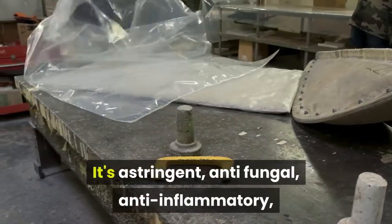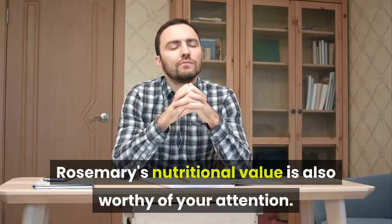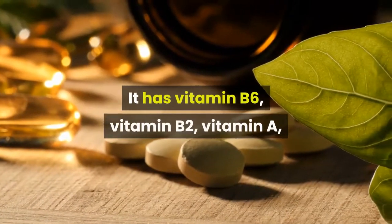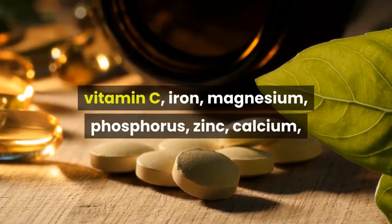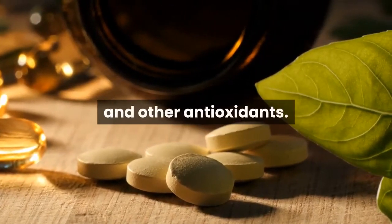It's astringent, anti-fungal, anti-inflammatory, and has disinfecting properties. Rosemary's nutritional value is also worthy of your attention. It has vitamin B6, vitamin B2, vitamin A, vitamin C, iron, magnesium, phosphorus, zinc, calcium, and other antioxidants.